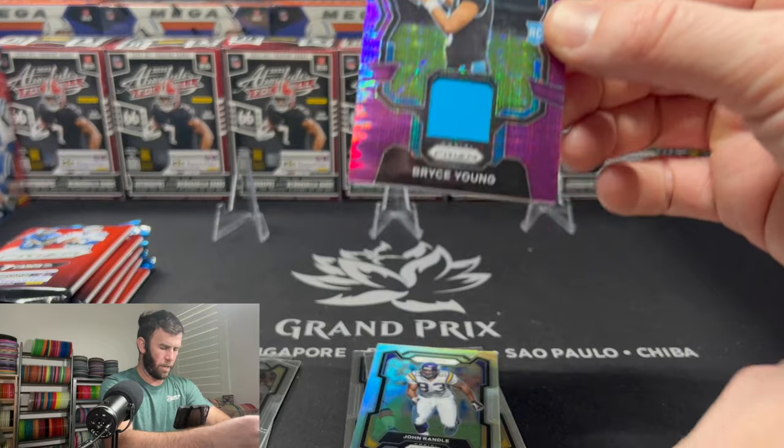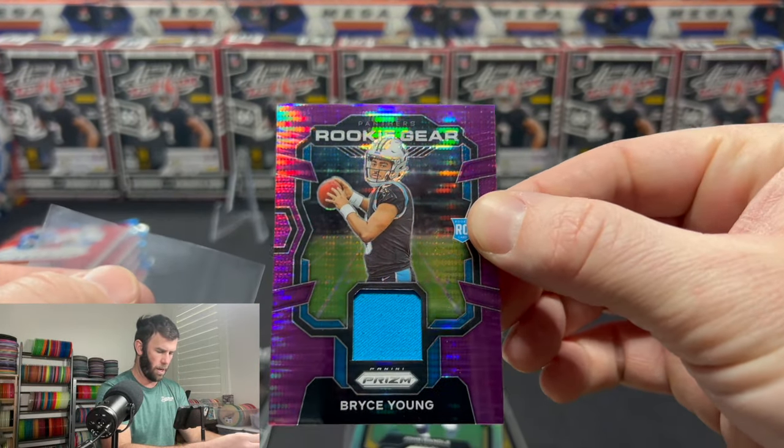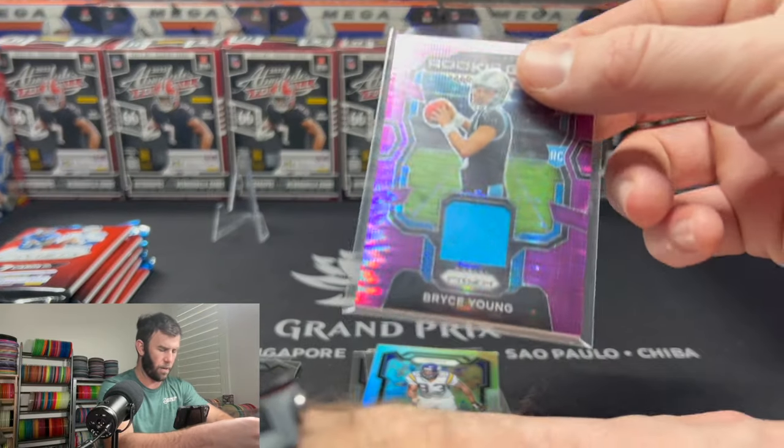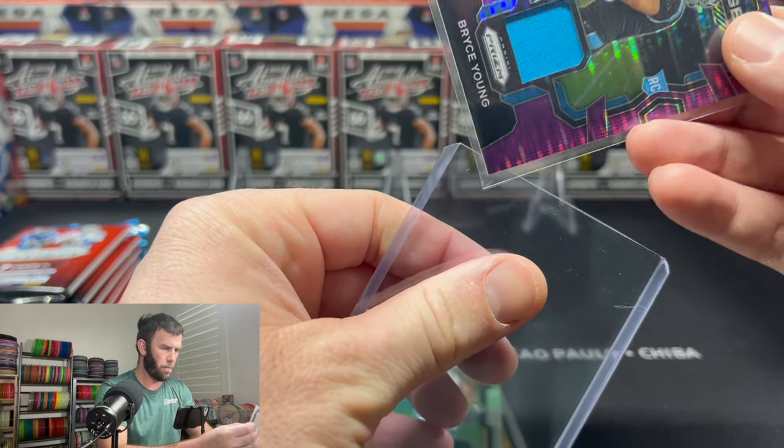I kind of forgot there were MIM cards in here, so my apologies. I mean, that looks sick. We'll get it in its sleeve and get a top loader on it.